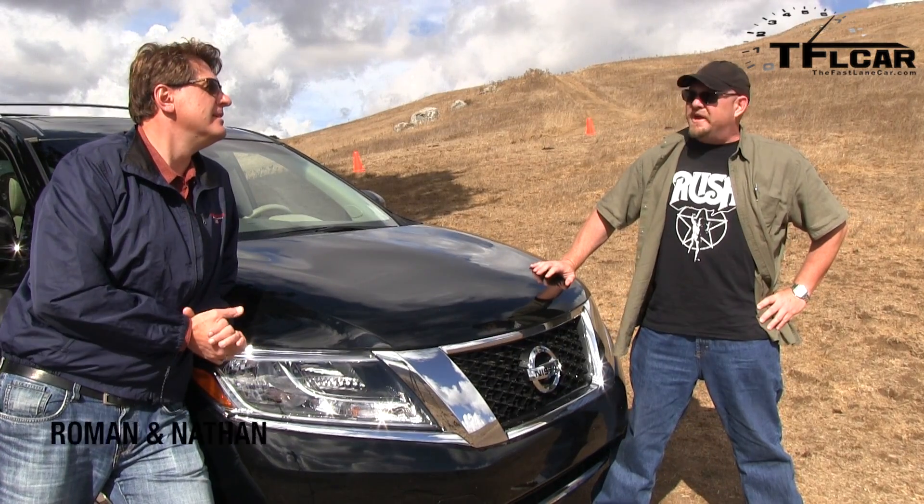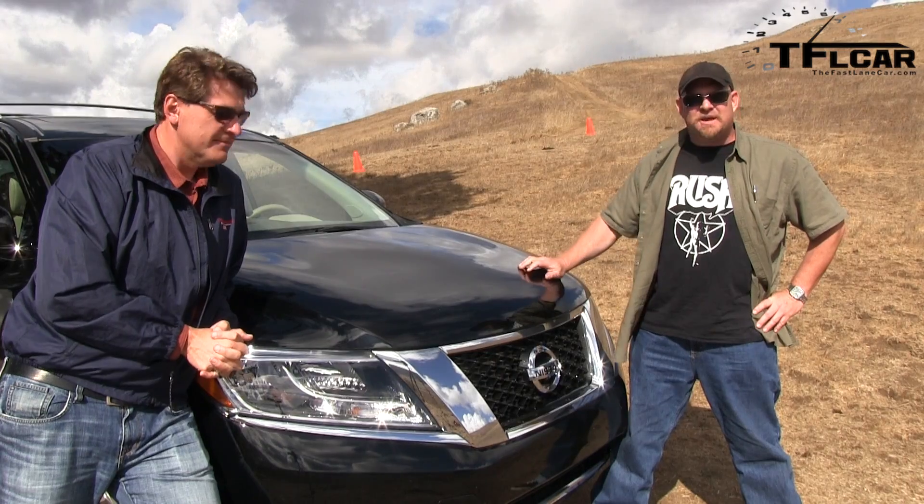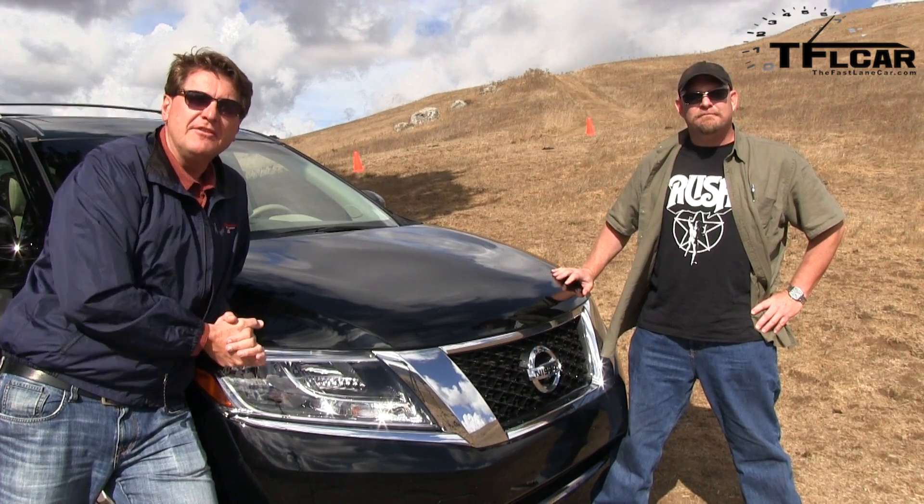Hey Nathan, guess where we're at? Northern California. We're off-road. Yesterday we were on-road and today we're off-road, so guess what we're gonna do? We're gonna sample the brand-new 2013 Nissan Pathfinder off-road. Coming up next on the Fastlane Car.